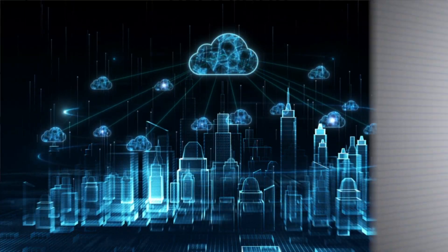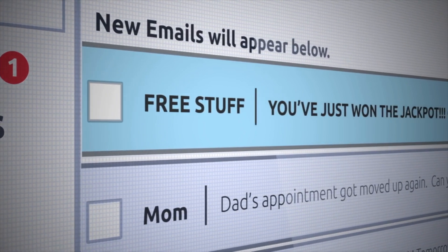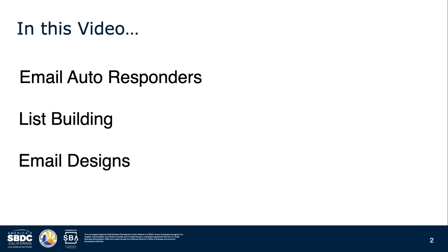In today's fast-paced digital landscape, email marketing remains a tried-and-true strategy to engage your audience, cultivate lasting relationships, and drive conversions. Stay tuned as we guide you through the intricacies of email autoresponders, teach you effective list-building strategies, and unveil the secrets to crafting visually stunning email designs that convert like never before. Get ready to revolutionize your marketing approach and make a lasting impact with email marketing.